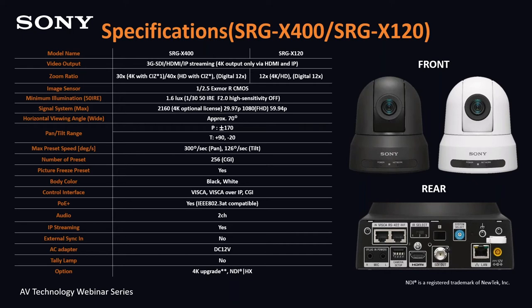4K resolution is optional through the purchase of a license. Pan-tilt range is plus or minus 170 degrees, which can almost complete 340 degrees of left and right movement. Maximum preset speed is 300 degrees. Preset picture freeze frame is available during fast moving preset recalls. Control interface consists of VISCA or VISCA over IP. PoE+ is available for power, and yes, there are audio inputs — two channels. IP streaming and optional 4K resolution or NDI are also available.